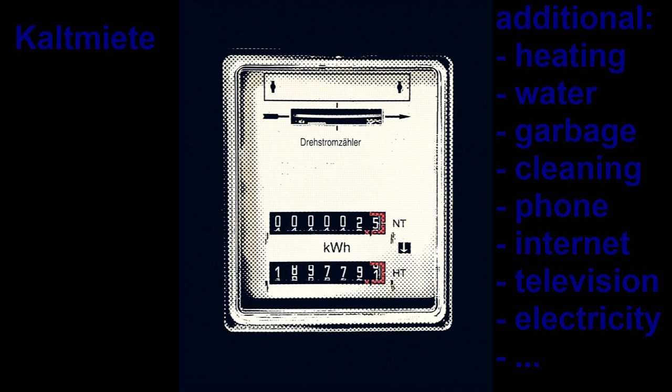Heating and water are almost always part of the incidental costs, sometimes with costs for cleaning and garbage or cable TV. Electricity, television, phone, and internet are usually contracts you make on your own. Every household in Germany will also pay the public broadcast contribution. But if you want Netflix, Amazon, or similar, you make your own contract.